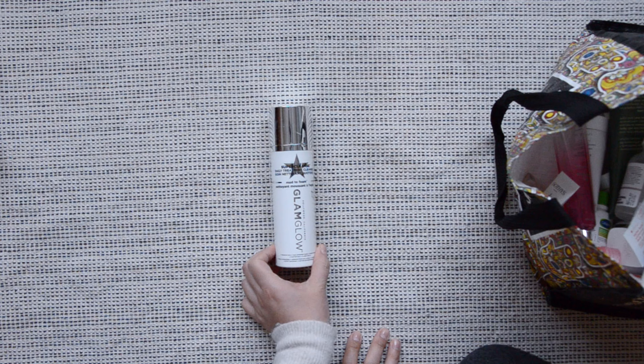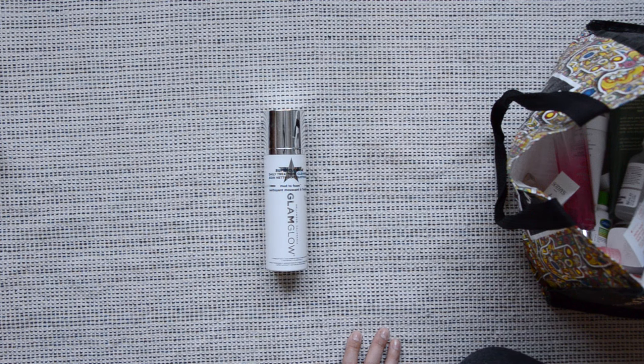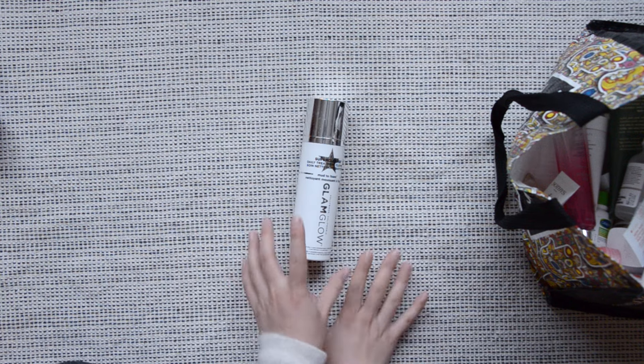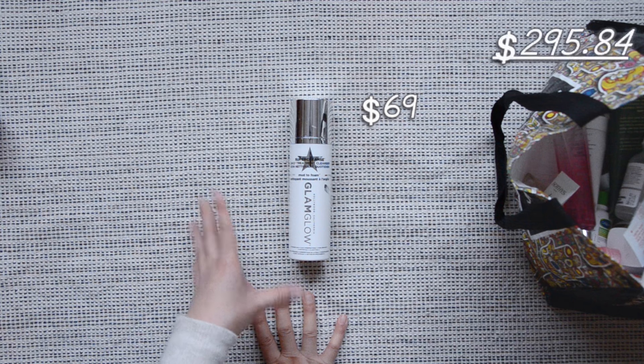A Glamglow cleanser — this is really old. It was a good cleanser, but as time went by my skin got a bit drier, so I was not able to tolerate it anymore. My husband ended up using it up for me, and I think he enjoyed how drying it was on his skin. This one is now discontinued, and even if it were still on the market, it's not worth it. There are better cleansers available for sure.